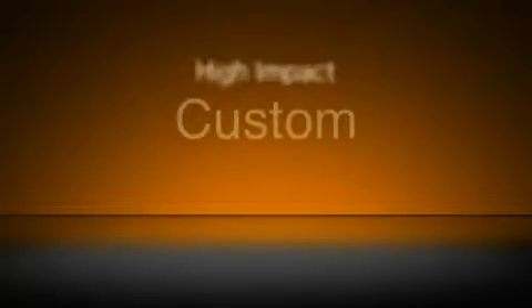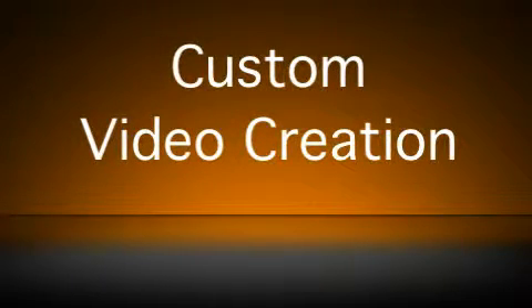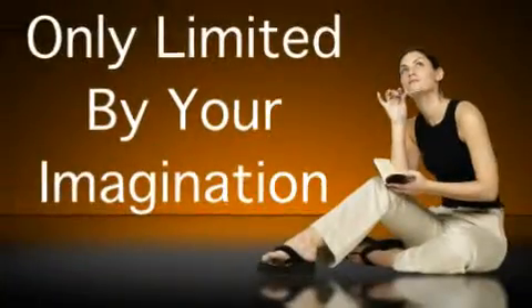On April 13th, you're going to have access to 100% unique, custom, high-impact videos just like the one you're watching right now. We're talking about custom video creation done for you each and every month, promoting anything you wish with the message and the look and feel only limited by your imagination. When it comes to custom video, this is going to be the closest thing to an easy button as you're going to get.